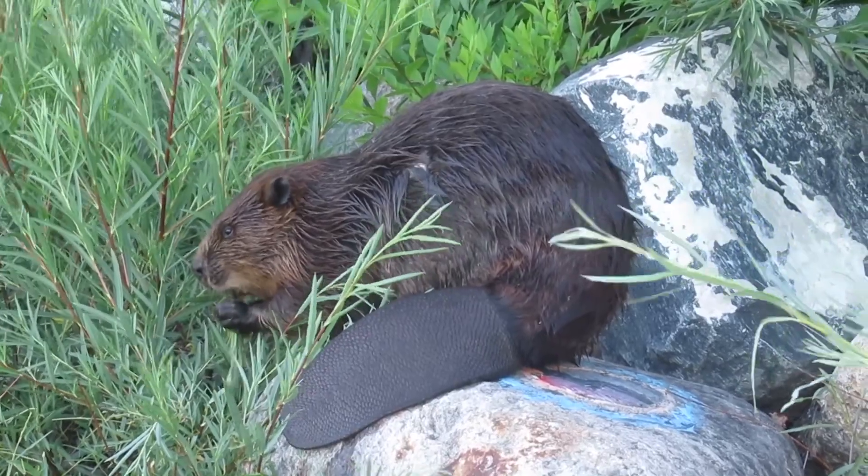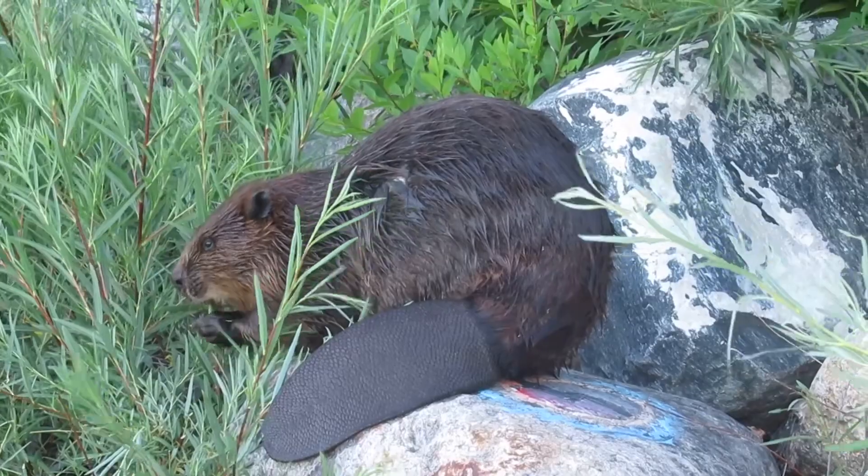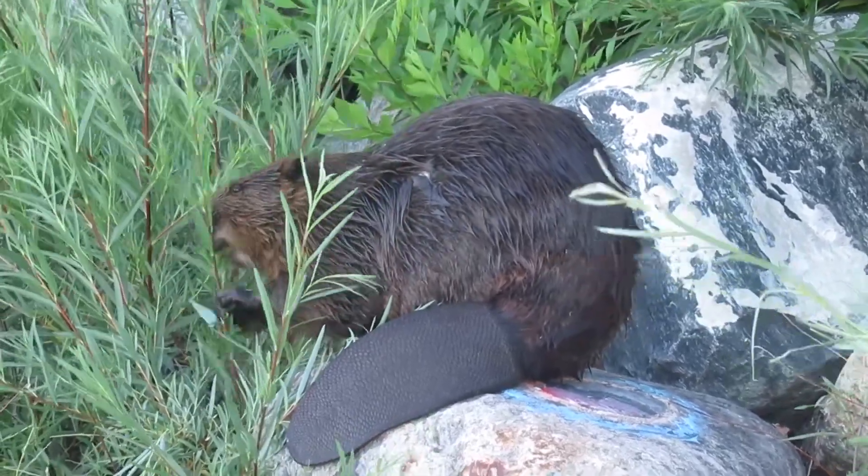But this beaver felt pretty safe, and here you see him sitting on the rocks right amongst a whole bunch of tree saplings so he can just sit and eat to his heart's content.